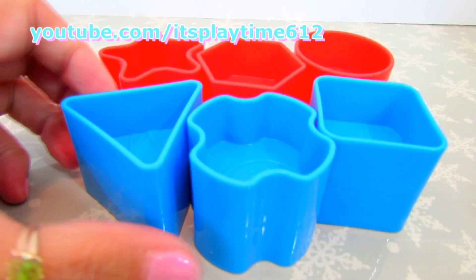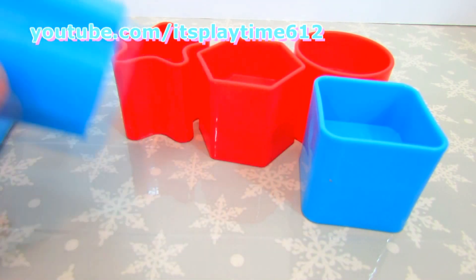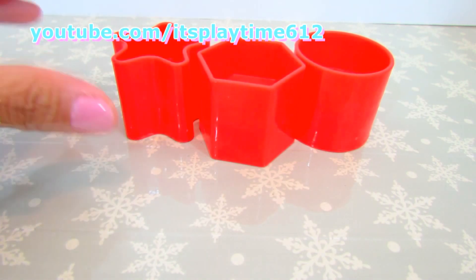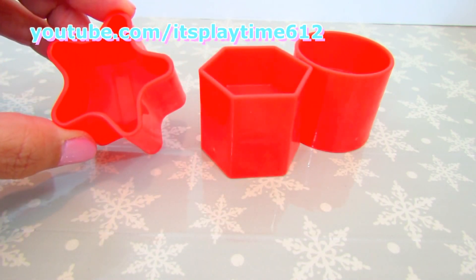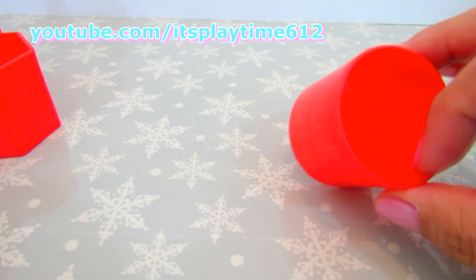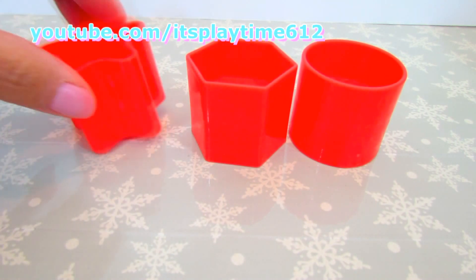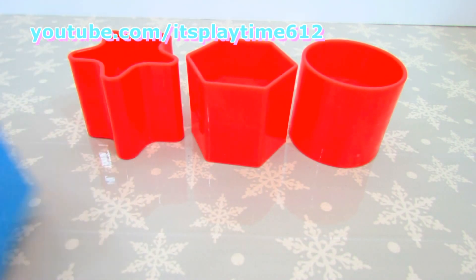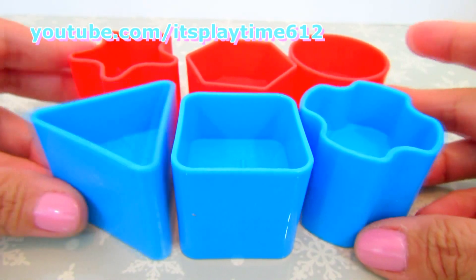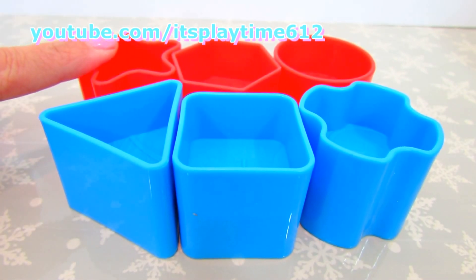Let's count how many blue shapes we have? One, two, and three. And how many red do we have? One, two, and three. One, two, three, four, five, six. We got six shapes — blue and red.